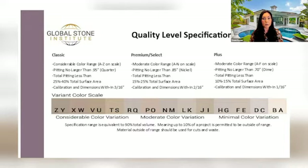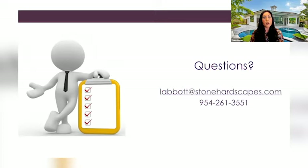We definitely suggest reviewing the Global Stone Institute's Quality Level Specification for Travertine. Following these guidelines for selecting the most appropriate quality level for your project's design will always ensure that yours and your client's expectations are met or exceeded. In addition, each quality level fits within a different design concept. For example, if you're designing a resort-style outdoor environment with tiki huts and such, a classic or premium travertine will be better suited. If your design concept lends itself to a more refined, modern, or formal aesthetic, then the plus grade would be a better-suited option.